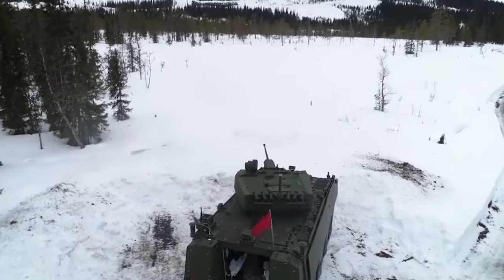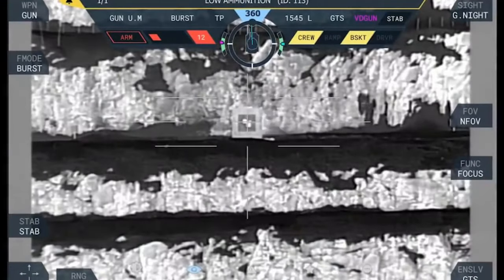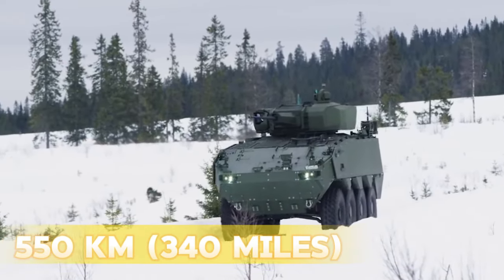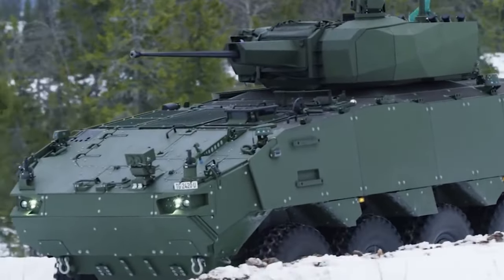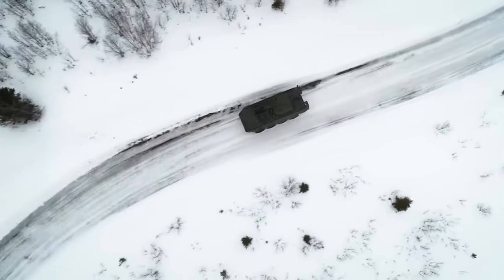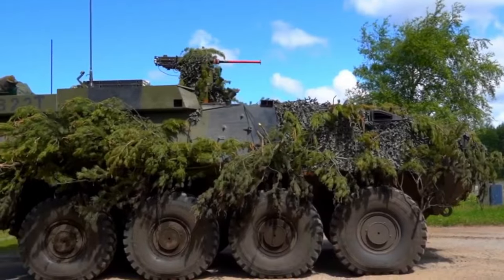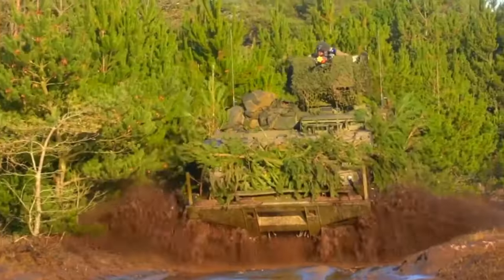Combined with the Piranha 5's height-adjustable hydropneumatic suspension system, this exceptional power output ensures exceptional mobility and off-road capabilities, with a top speed of 100 kilometers per hour and an operational range of up to 550 kilometers. The Piranha 5 also features an integrated starter generator system that can provide up to 100 kilowatts of exportable power, enabling the vehicle to support a wide range of mission-specific equipment. This versatility, coupled with its proven track record in military operations worldwide, solidifies the Piranha 5's position as a premier choice for defense forces seeking a highly capable and adaptable armored personnel carrier.